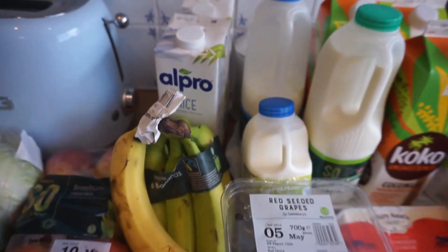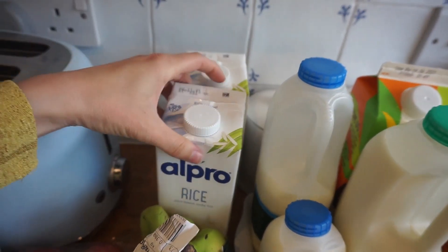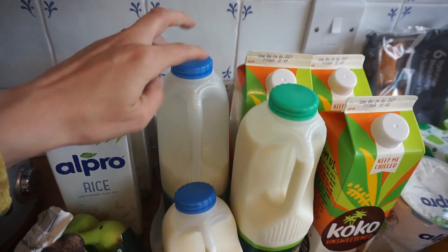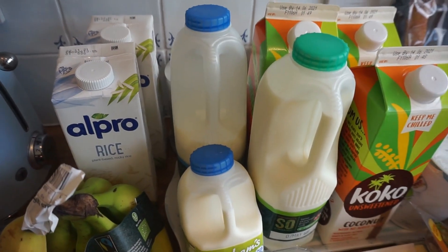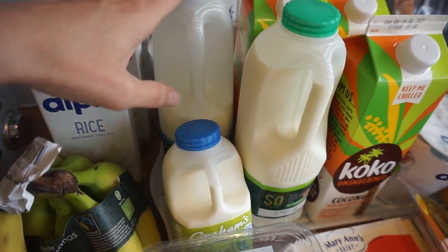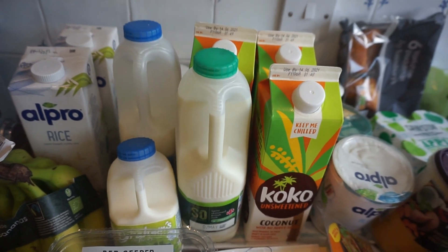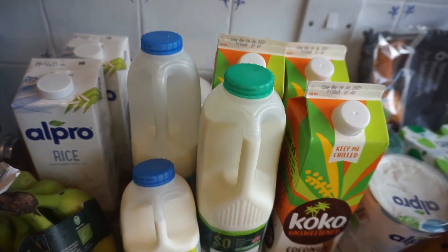For fridge items: technically some of this isn't fridge until opened, but I always put it here. I've got two of my rice milks, one big whole milk and a small whole milk for my son — my husband shares that too, but you have to buy two because once it's open it only lasts a few days. We've also got some semi-skimmed milk and three coconut milks. We're having cereal in the evening as well as breakfast lately, so we're going through a lot of milk.